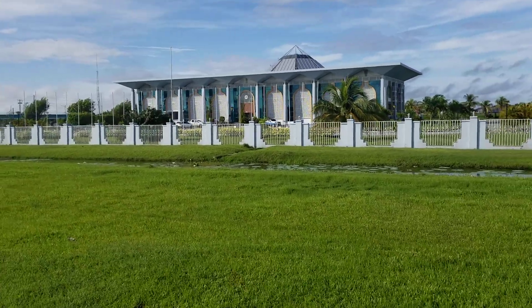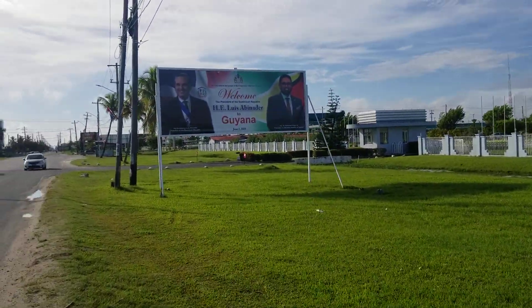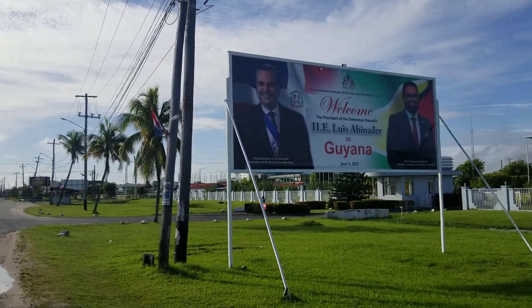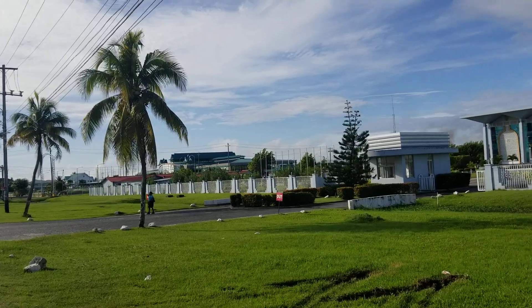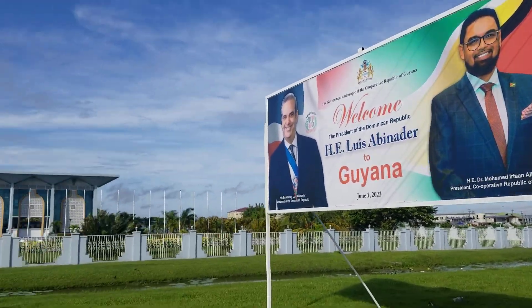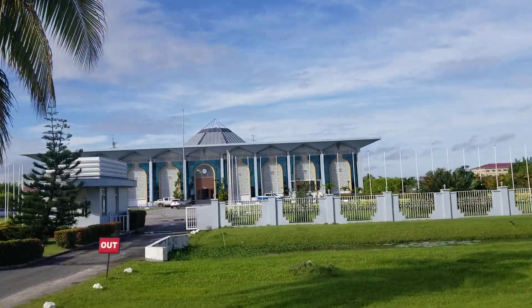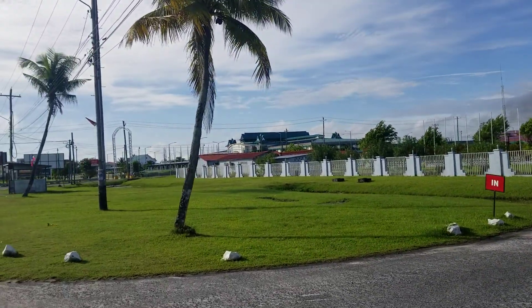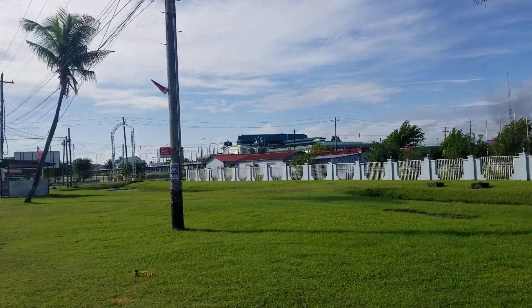Over here, that's the Convention Center — National Convention Center. Apparently there was a recent visit from the President of the Dominican Republic, and there was a state dinner for the President of the Dominican Republic. This is now where the government conducts its business. Since the pandemic, this has been the site for the meeting of Parliament — it's now the official place for parliamentary meetings, for convening Parliament.